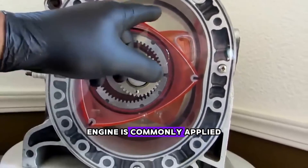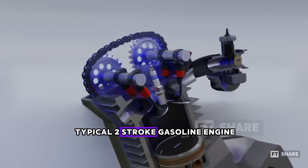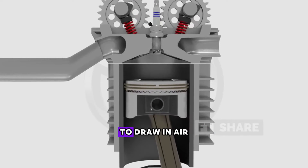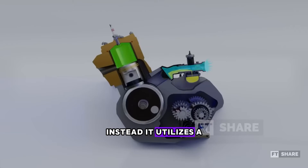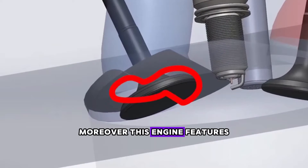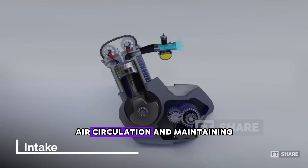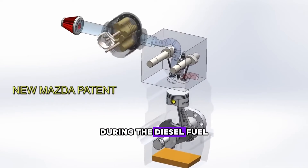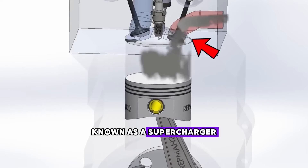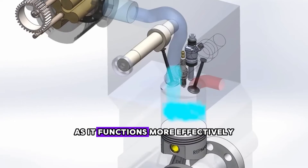The two-stroke diesel engine is commonly applied in larger machinery, such as ships and locomotives. It differs from the typical two-stroke gasoline engine in that it doesn't rely on the vacuum created by the crankcase and piston to draw in air and fuel. Instead, it utilizes a force-induction supercharger system for compression. Moreover, this engine features an exhaust valve positioned above the combustion chamber, ensuring efficient air circulation and maintaining clean air during the diesel fuel combustion process. The use of a belt-driven compressor, known as a supercharger, is a superior choice compared to a turbocharger, especially in low-RPM scenarios, as it functions more effectively.